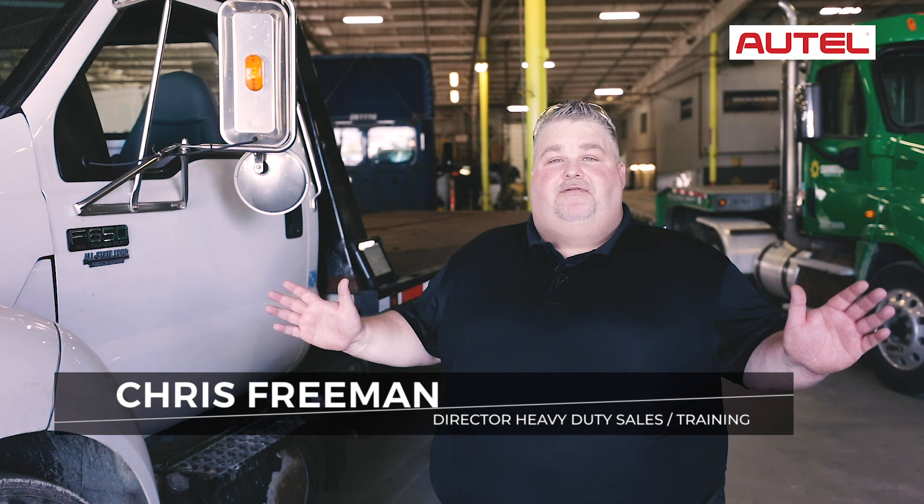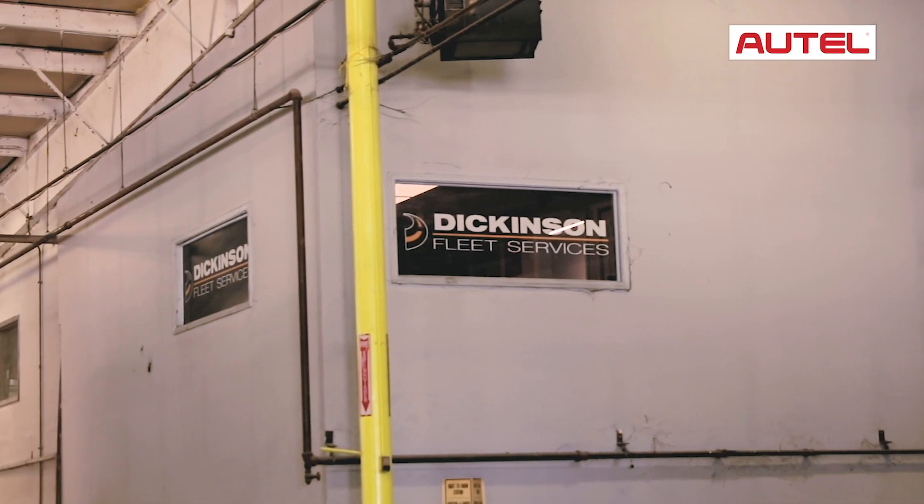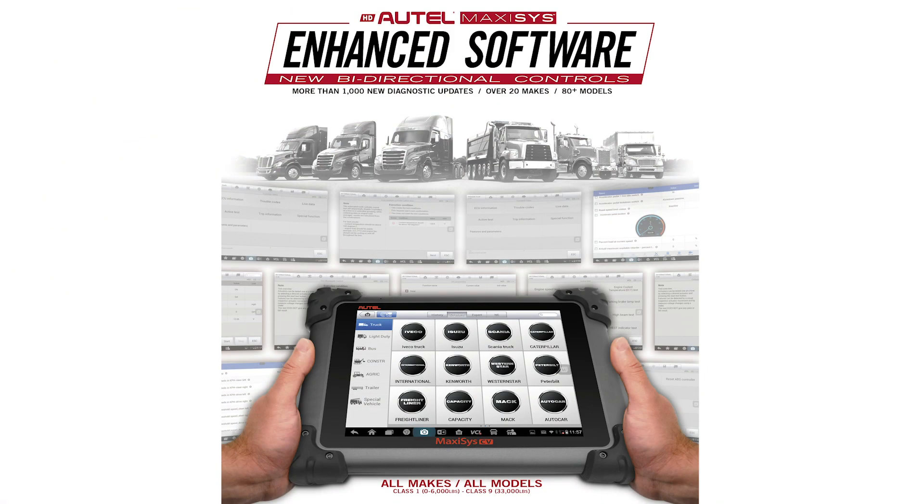Hello everyone, Chris from Autel Heavy Duty here. We're here today in beautiful Indianapolis, Indiana with our friends at Dickinson Fleet, and today we're here to show you the new improved Autel CV tool.